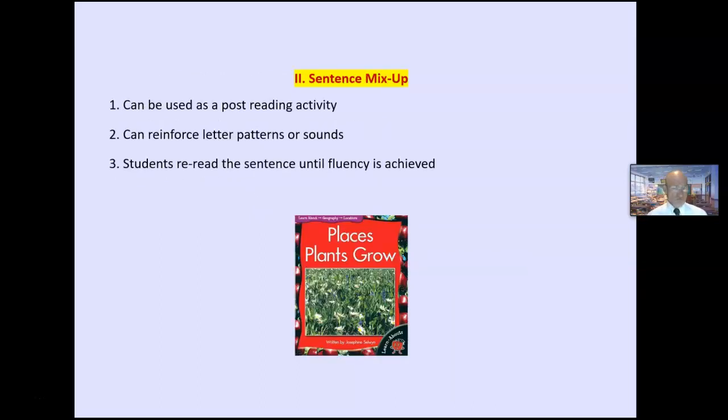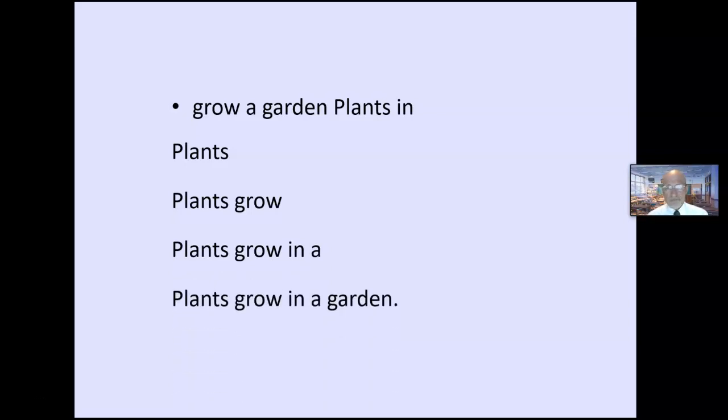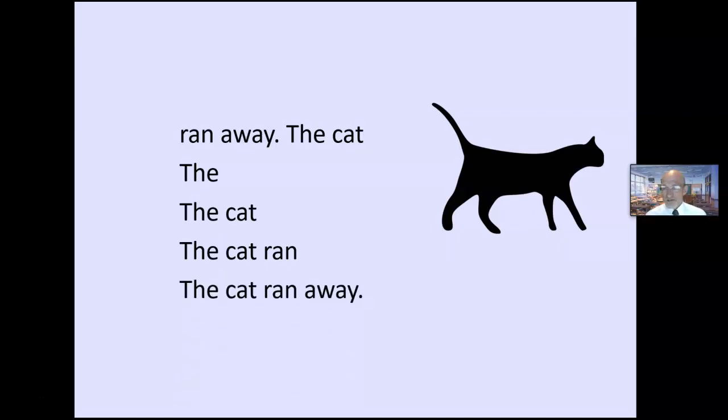Sentence mix-up is a form of writing that can be used as a post-reading activity and to reinforce letter patterns. Give students word cards mixed up and they put them in the right order. Working one-on-one online: 'Tell me when you know what the sentence is.' For example: 'Plants grow in a garden.' With younger students, always give capital letter clues so they know the beginning of the sentence — subtly teaching that sentences begin with a capital letter. Very quick — can be used as a post-reading activity or to reinforce letter sounds. Three to six minutes.